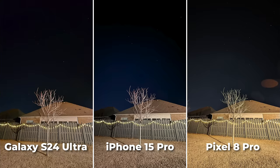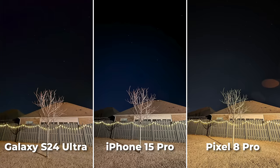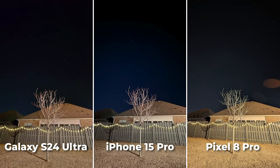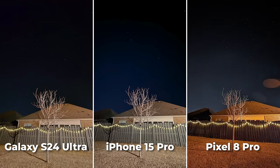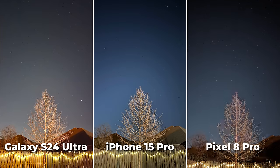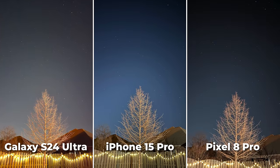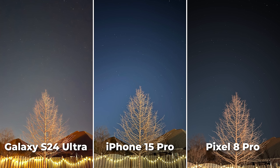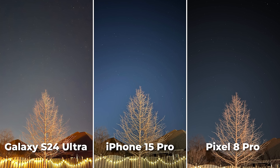I even ventured outside in the freezing winter night for you guys, and for so many years the Pixel excels in this challenge. Its astro shots are just unbelievable. They take forever to capture — like over 4 minutes for just one single shot — but the results are so good. Then I'd actually vote the iPhone in second place, with nice looking stars and blue skies.